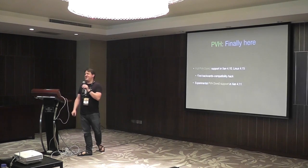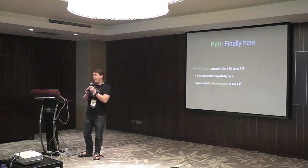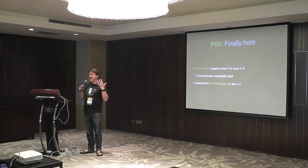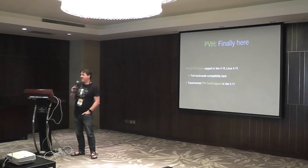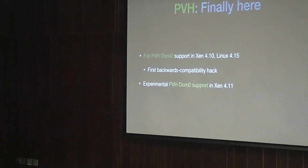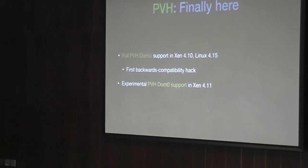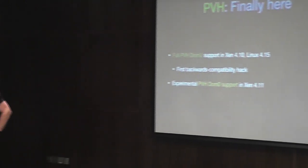Let's start with PVH. If anyone's been following the Xen community for a while, you know we've been talking about PVH for a long time. The good news is it is finally here. We have full PVH Dom U support as of 4.10, which was at least six months ago, and Linux 4.15. We even have our first backwards compatibility hack, which is proof that this is finally supported. We also have experimental PVH Dom U support in 4.11, and we fully expect to have full PVH Dom U support in 4.12.